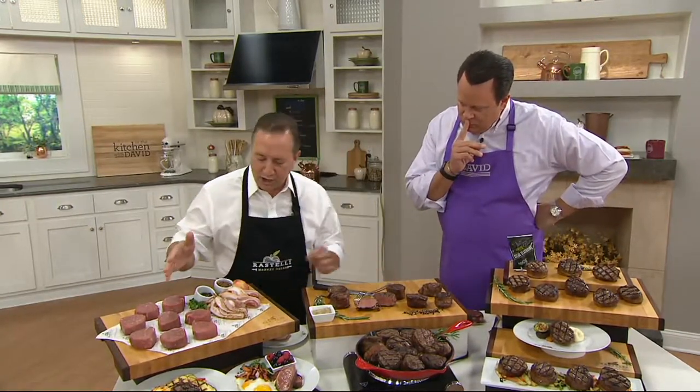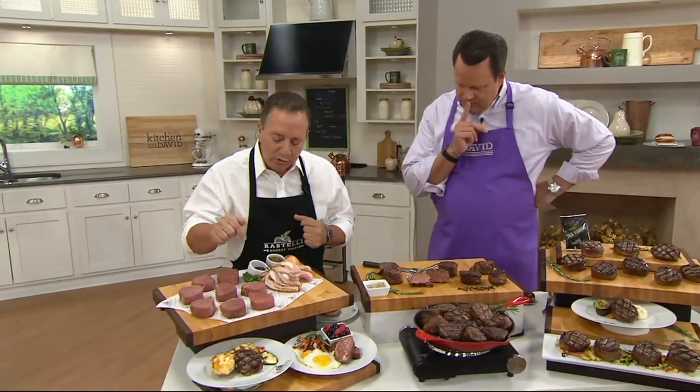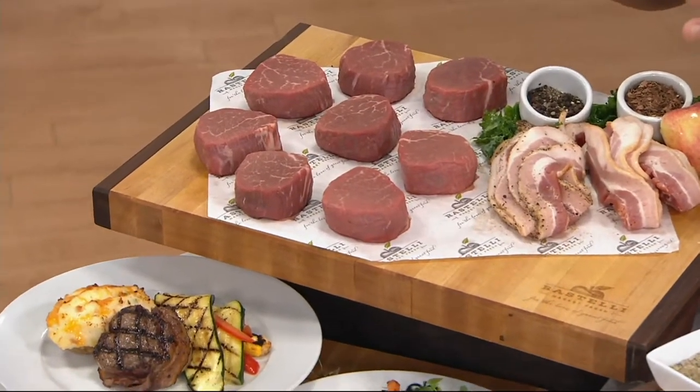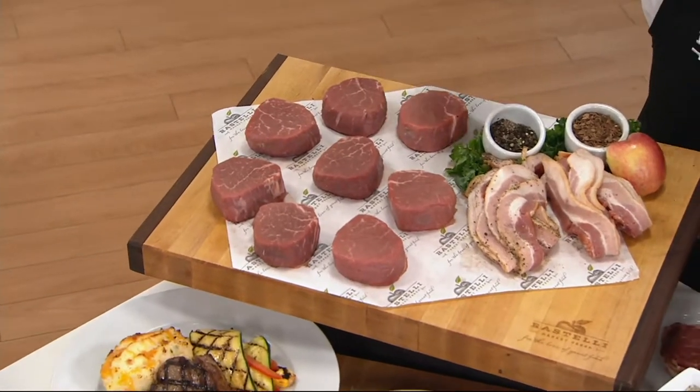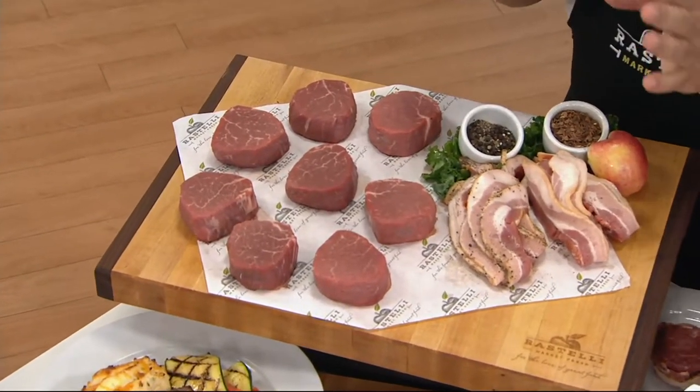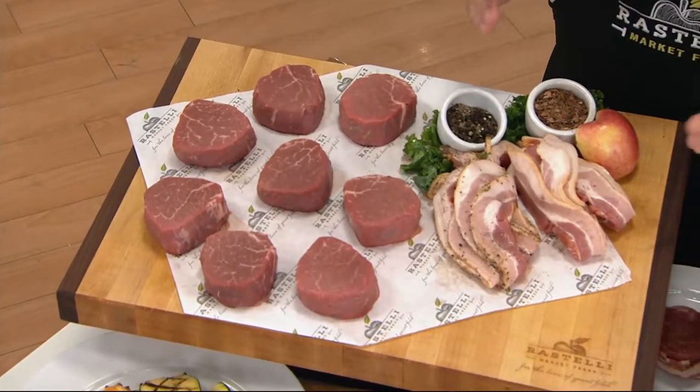Center cut. We start with the filet mignon. As a butcher, the first thing I look for is great marbling inside that filet mignon. What I want you to notice is these are all center cut, which means they have been trimmed completely around that tenderloin. There is nothing but beautiful tenderloin or filet mignon. We take this cold smoked applewood bacon, we take this peppercorn cold smoked bacon, and we wrap it around it.